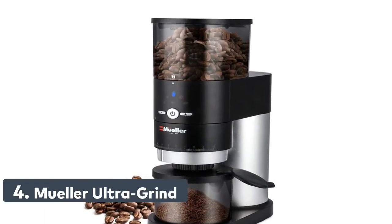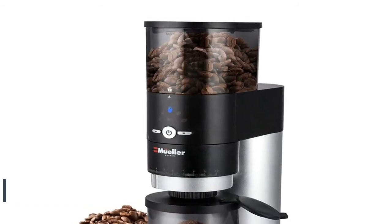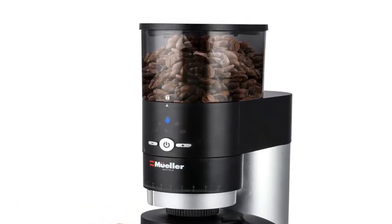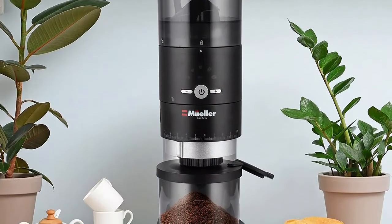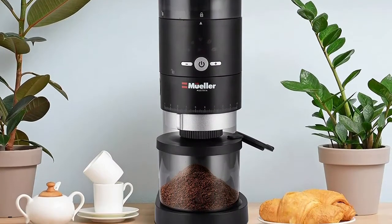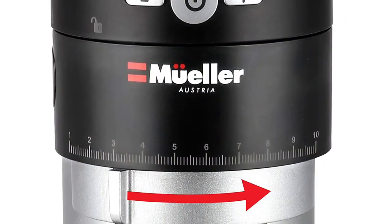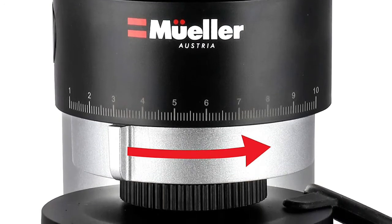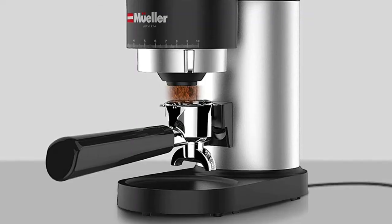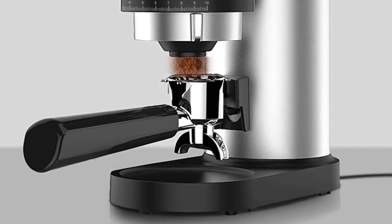Number four: Mueller Ultra Grind. This new Mueller conical burr grinder provides you with the highest quality and newest technology on the market. The hardened alloy steel conical burr coffee grinder gives you perfect control over grind size and uniform grinding for full coffee flavor. The coffee bean hopper and removable grounds container have the capacity to produce 30 to 32 cups of great tasting coffee. The gear reduction motor grinds slow with reduced noise, making rich, flavorful ground coffee.